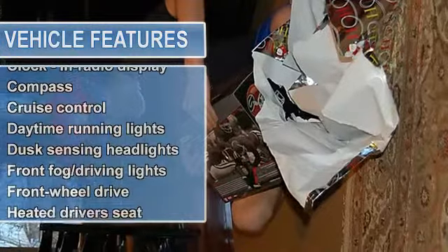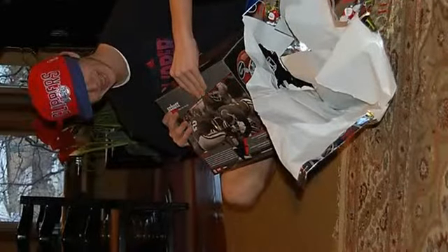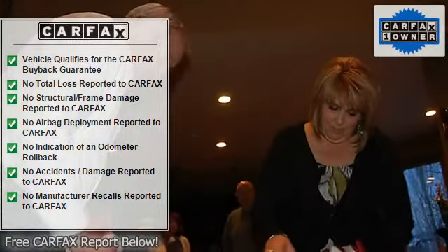This Impala is equipped with safety features to protect you on the road: anti-lock brakes, traction control, curtain airbags, passenger airbag, and front fog lights. It's also nicely equipped with leather seats, Bluetooth, power locks, power windows, and heated seats.